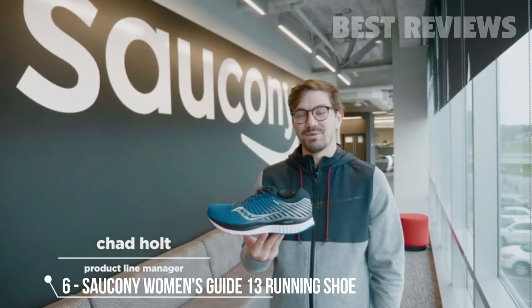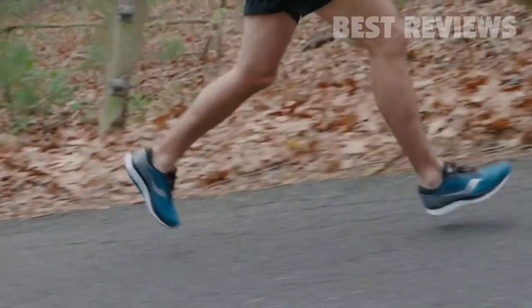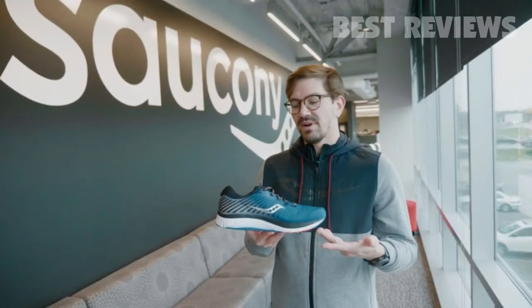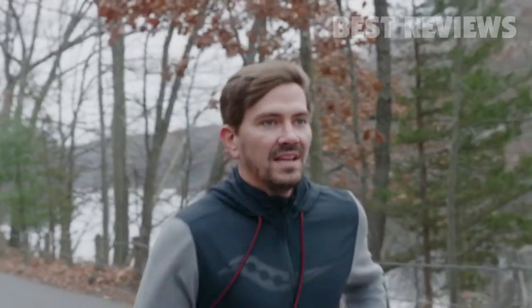The all-new Guide 13 has been re-engineered to provide the perfect balance between structure and cushioning. Featuring our new softer, bouncier, and more durable Power Run Foam, paired with our new lightweight guidance frame for a supportive and smooth stride on every run. This sleek design and form-fit system keeps you locked in and feeling as good as you look.